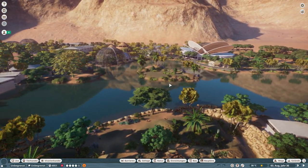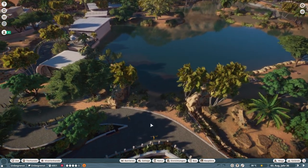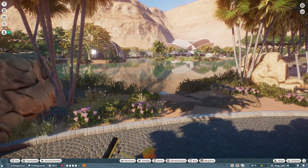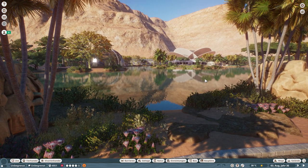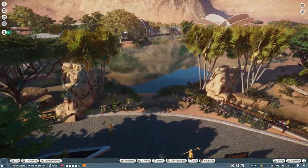I also flattened the island and did some foliage on it in the center of our lake, just because I didn't want the island to block the view for our elephant house and our flamingo aviary on the other side of the lake.